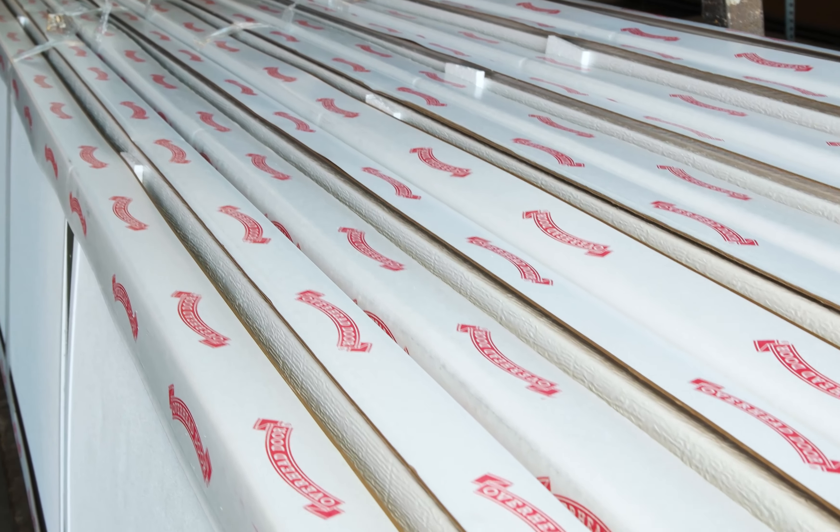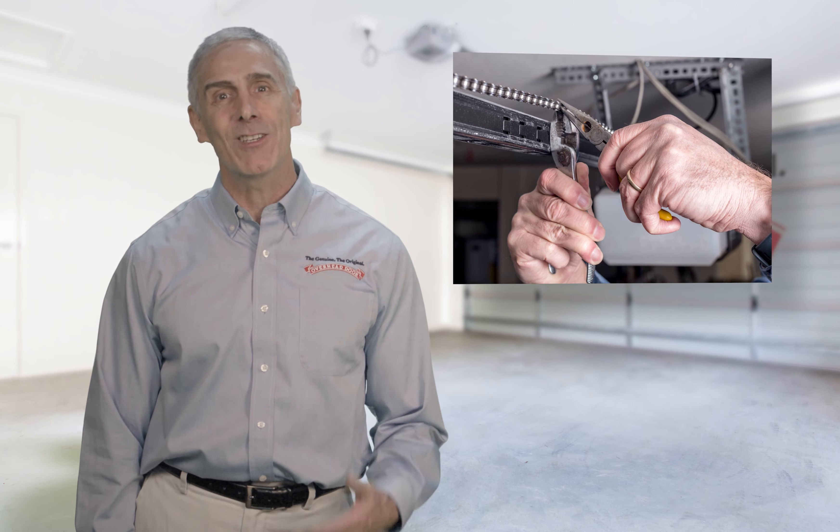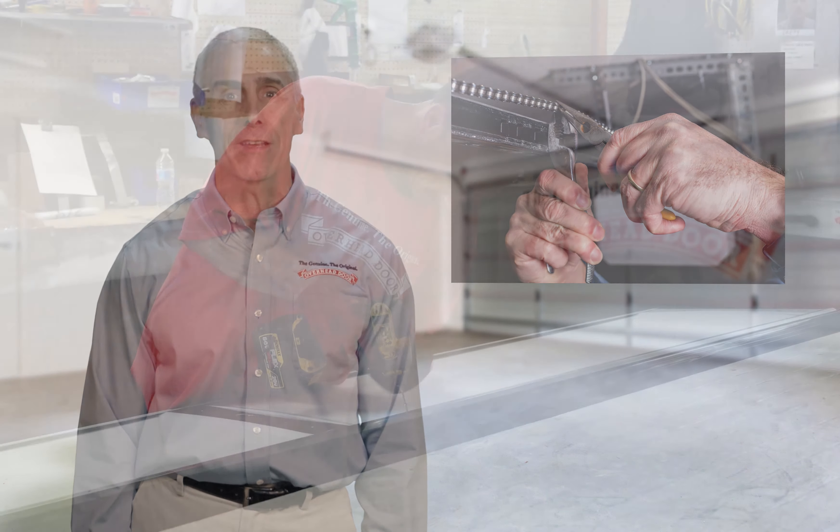When you need servicing on your door, we use only original, factory-manufactured parts, guaranteeing that your doors look and work like new for years to come. And you know the job will be done right because we require that all of our technicians undergo specialized training to stay up-to-date with Overhead Door's latest technology and products.